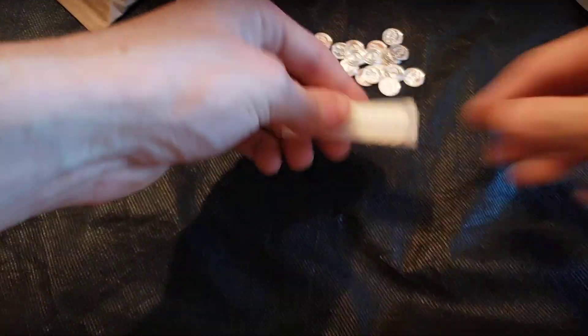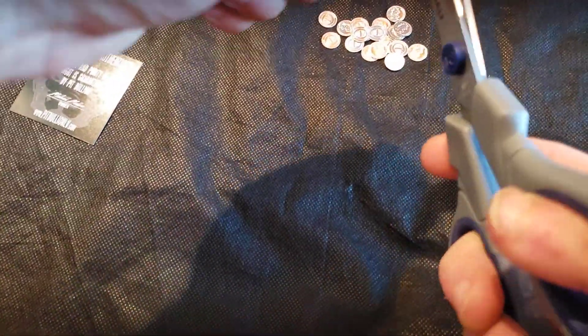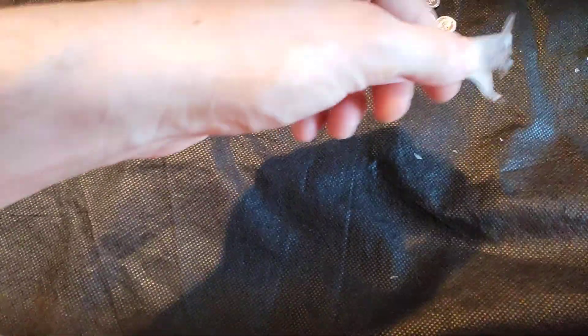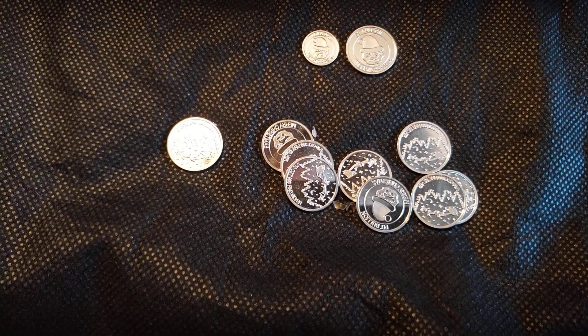Here's the pile of rounds. Those ones were in there so tight that I just ended up ripping open the bag off camera just not to waste any more time. But they do have the same design on both the one-gram and one-tenth ounce round.